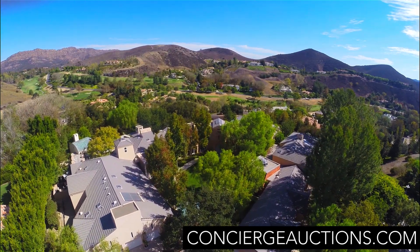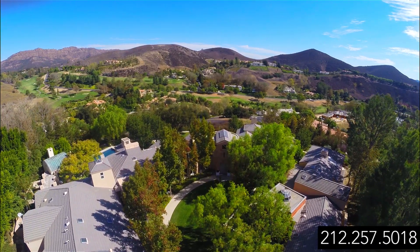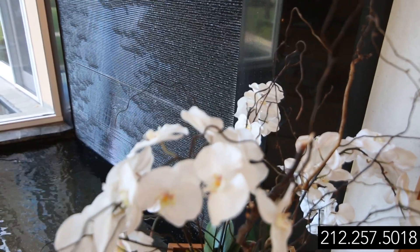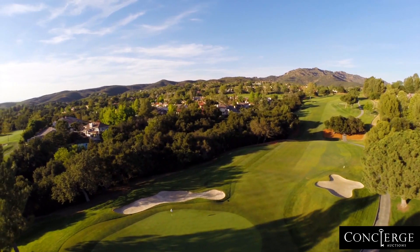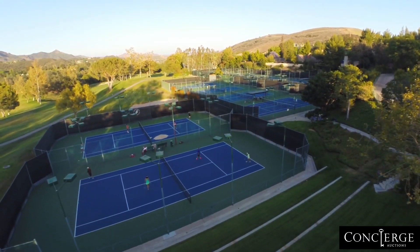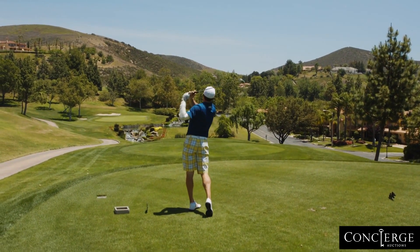Coming up: perfectly perched, see how views and privacy combine to make this one of the top lots in the neighborhood. A home in harmony — the flowing design providing positive energy and balance. And life behind the gates: what this exclusive community offers that has everyone from professional athletes and actors to top execs wanting in.